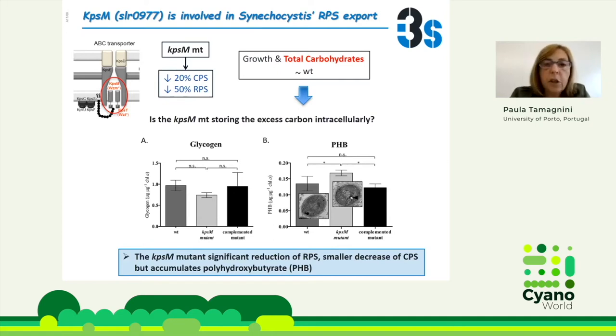Surprisingly, the total carbohydrate amount was similar to the wild type. This led us to wonder if this mutant stores the excess carbon intracellularly. The first thought was that it accumulates more glycogen, but it does not — the amount of glycogen shows no significant difference. Instead, it accumulates more polyhydroxybutyrate. So the metabolic routes are deviated towards the production of more PHB in the KPSM mutant.